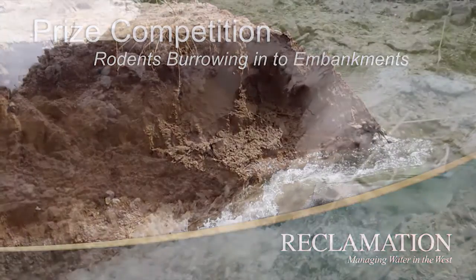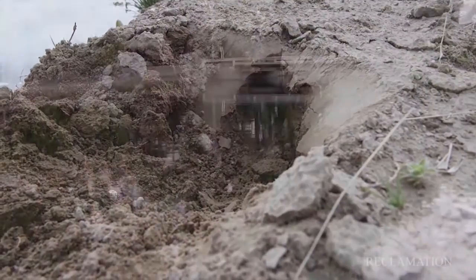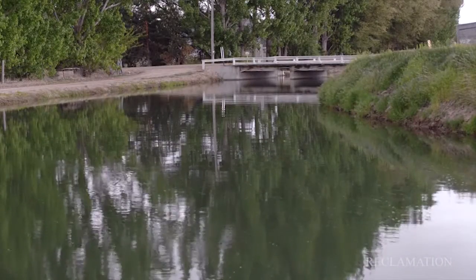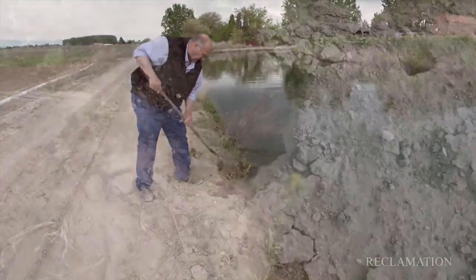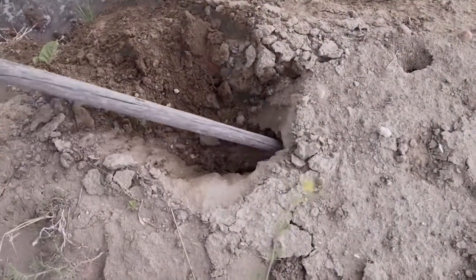The problem is that rodents are burrowing through our earthen embankment canals. The water from the canal then flows into the rodent burrow, erodes the burrow hole, and makes it larger and larger until the canal embankment can breach or fail. The failure is due to rodents burrowing in from the side, underneath, out into the middle of the canal and intervening into that envelope of seepage or wetness that's in the embankment.